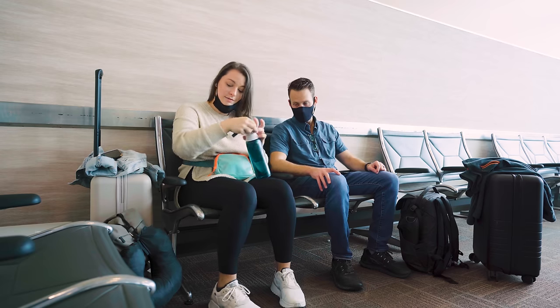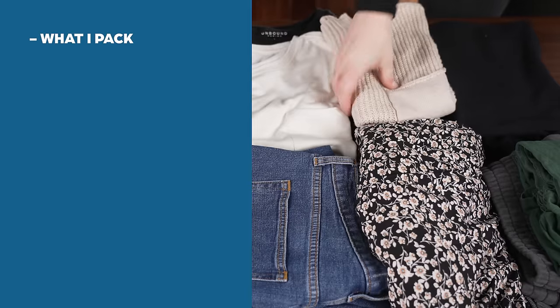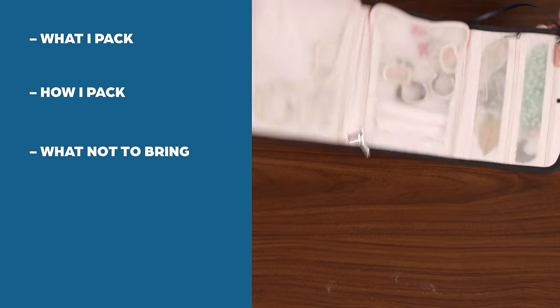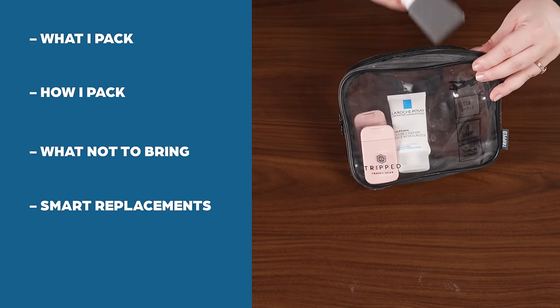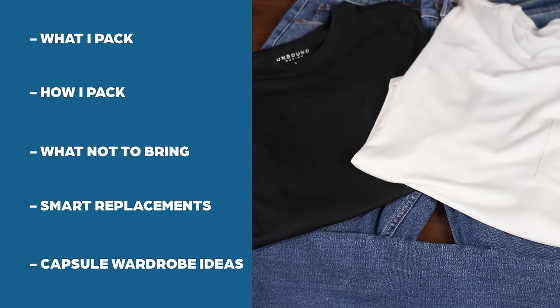Hey guys, Allie from Away Together. My husband Nick and I have traveled extensively throughout Europe. I've always done carry-on only, and you guys have asked to see what I pack, so I'm here to answer. I'm going to show you what I pack, how I pack, and I'll also share a few tips on things you don't need to bring, some smart replacements for your toiletry bag so TSA will take it easy on you, and how I design a capsule wardrobe that keeps my packing list light and styled.